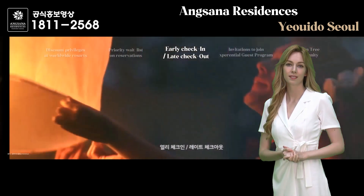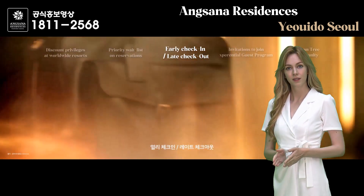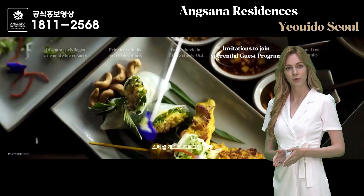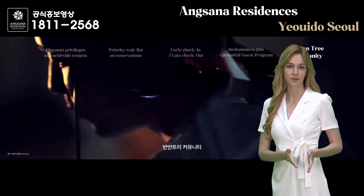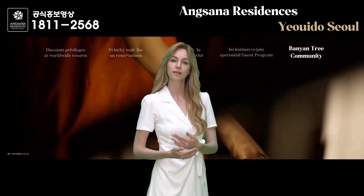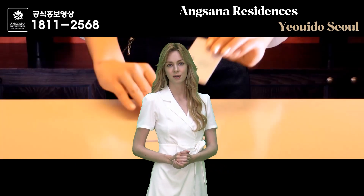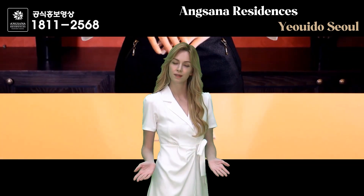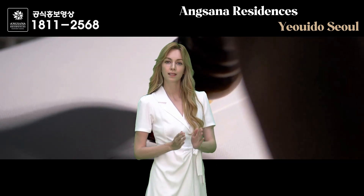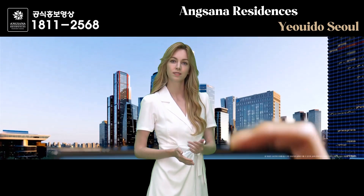How was Angsana Residence Yeoido Seoul? We hope you felt that it satisfies everything from business vitality to cultural life, located in Yeoido where you can enjoy both Han River and downtown views. We also hope that our customers have a special experience with us. If you watch this video and make a reservation or consultation appointment, our exclusive representative for Angsana Residence Yeoido Seoul will guide you through the best available rooms on the highest floors. Thank you for watching and we look forward to seeing you again soon.